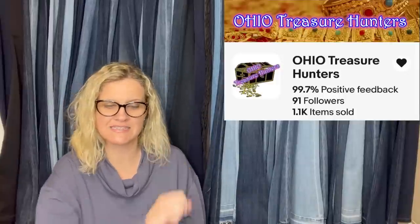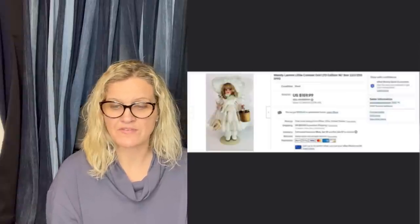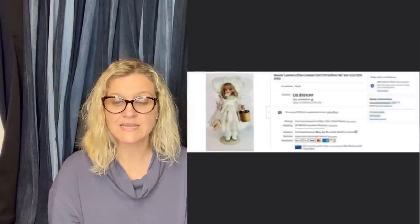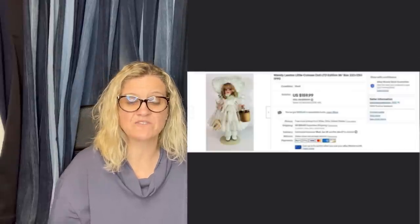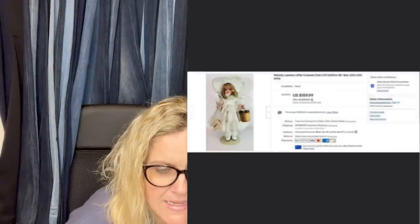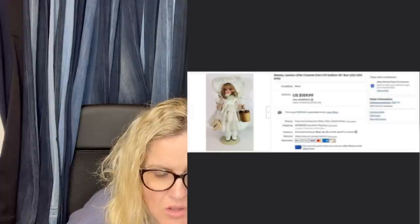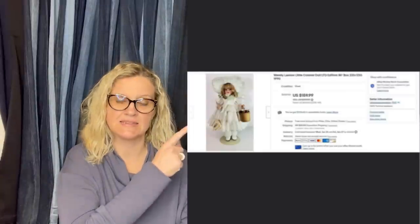This one comes from Ohio Treasure Hunters — this is his eBay store. I bought this off high bid auction, paid just over $25 for it, sold it on eBay in a couple months for full promotional asking price of $159.99 plus shipping — buyer was all in for $242.77. It is a Wendy Lawton Little Colonial doll, limited edition with box from 1990, and this is what it looks like.